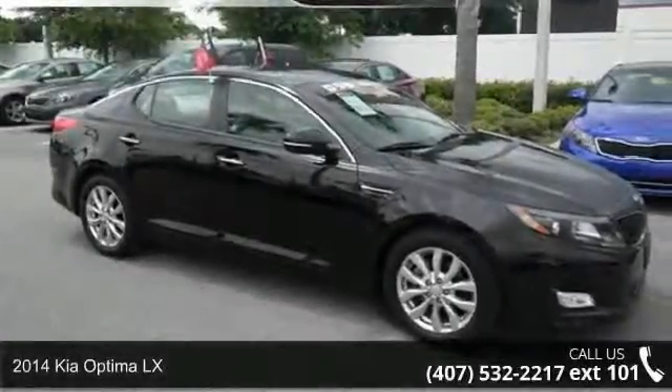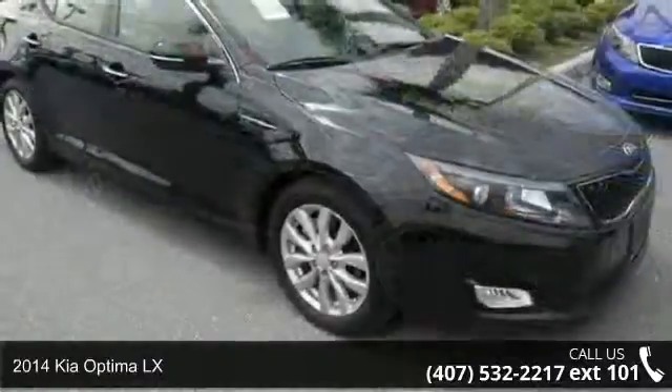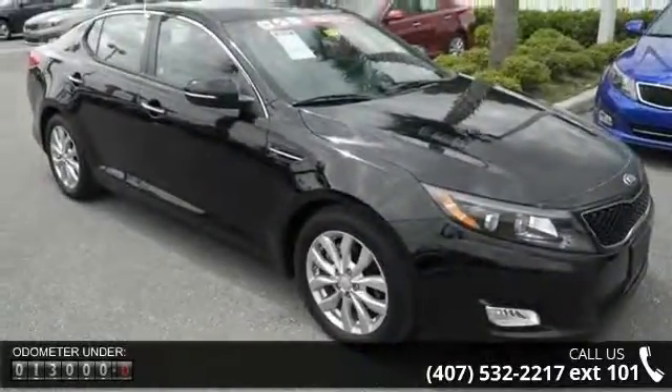Presenting the 2014 Kia Optima LX. This may be the set of wheels you've been looking for. Some of the top features included with this vehicle are 192 horsepower,